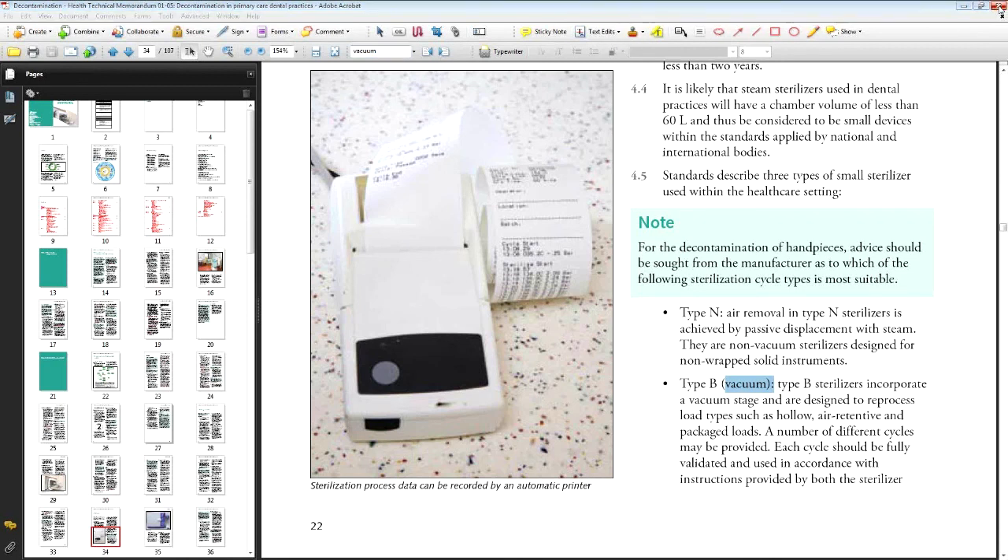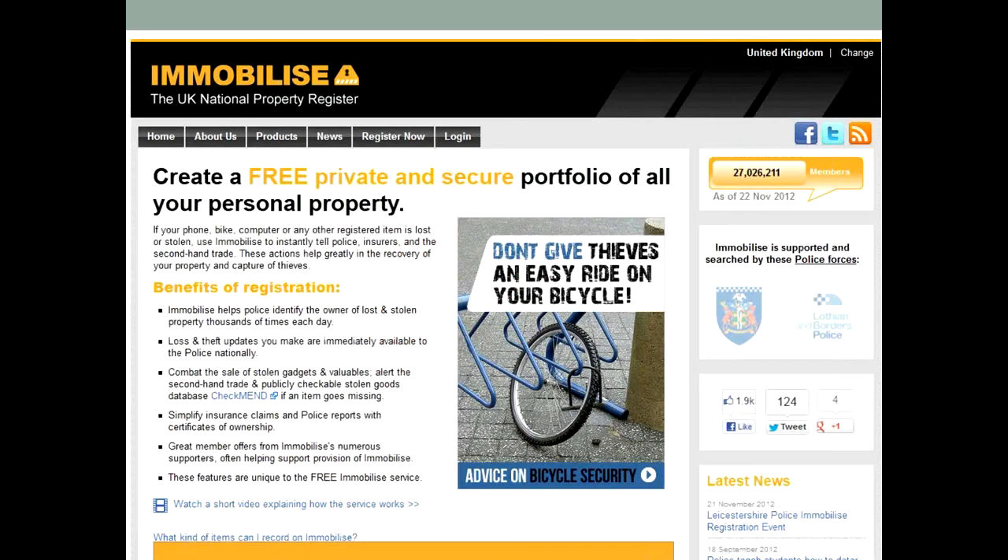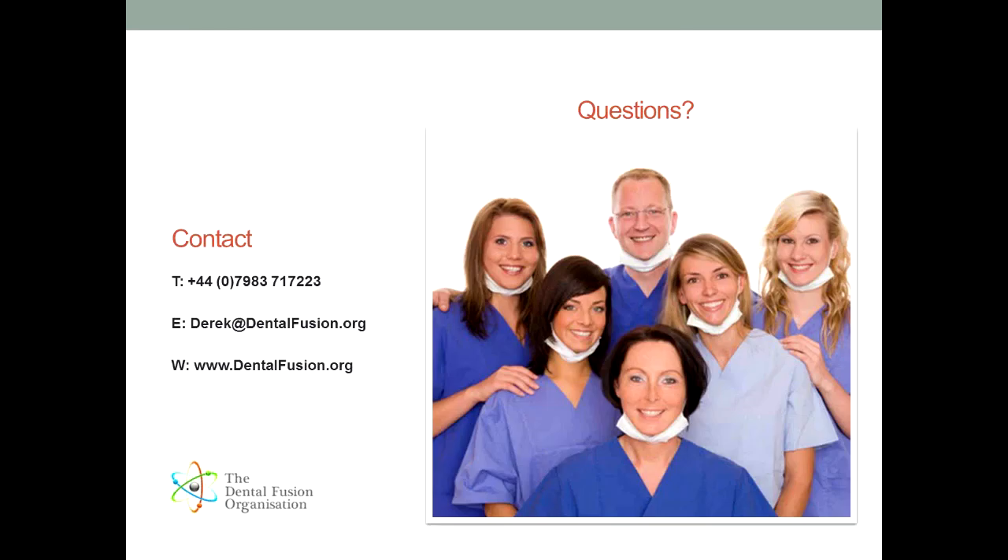Now I did promise to cover databases. As you probably know, a database is simply a collection of information. Each set of information is called a record and each part of a record is called a field. You're not going to be involved in designing databases but almost everything you do relies on one. I'm going to recommend one database I think is useful and which everyone should know about — this is the UK National Property Register at immobilize.com. It is a database of property and you can store the make, model, serial number, and pictures — identifiers of basically everything you own. You can update it with all of your property and it makes it extremely easy to report something that is stolen. The best thing is, if the police recover any stolen property, they will check against this database to try and find the owner.